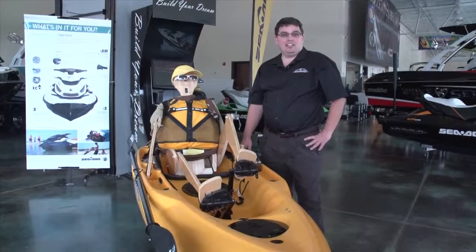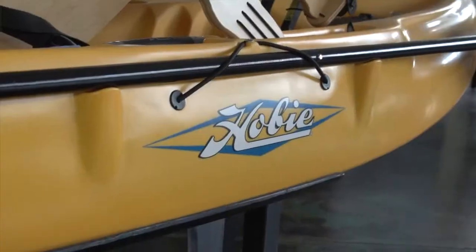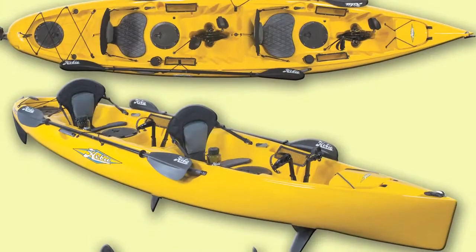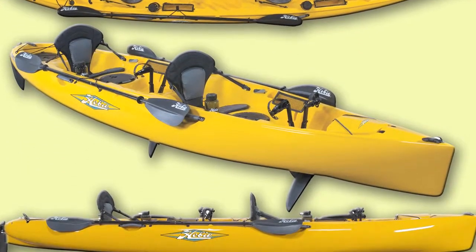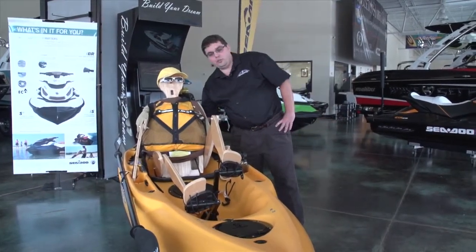I'm Reggie Gustafson at Lake Oconee. We're looking at the Hobie Mirage kayak today. It's a very unique kayak — it's the only one in the world where you can either paddle or pedal it to move across the water. And Woody here, our hardest working volunteer on Lake Oconee, is going to show you.